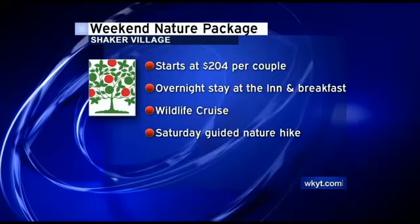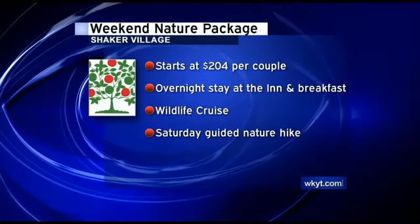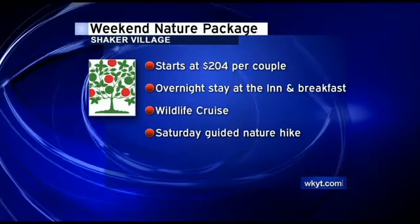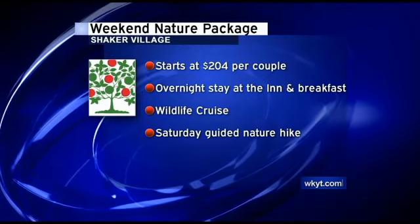You can find all the details on our website at shakervillageky.org. It's so close to Lexington, but a lot of people probably have never come down to experience it. Pleasant Hill is really special — it really, truly is a Kentucky treasure.